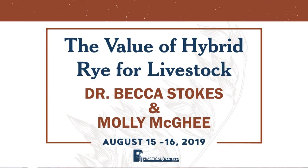As Lee said, my name is Becca Stokes. I work with KWS Cereals as a livestock nutritionist.